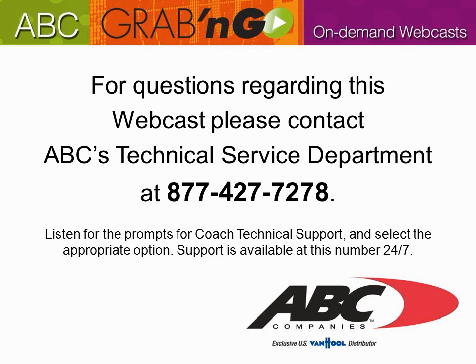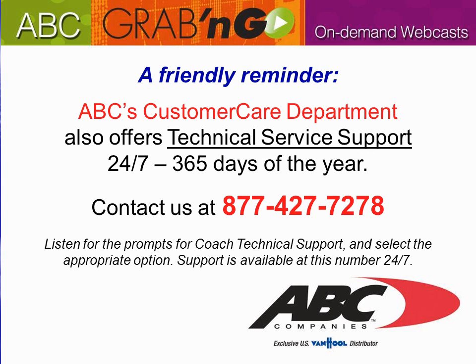For questions regarding this webcast, please contact ABC's Technical Service Department at 877-427-7278. Listen for the prompts for coach technical support and select the appropriate option. Support is available 24-7, 365 days of the year. ABC's Customer Care Department also offers technical service support 24-7 at the same number.